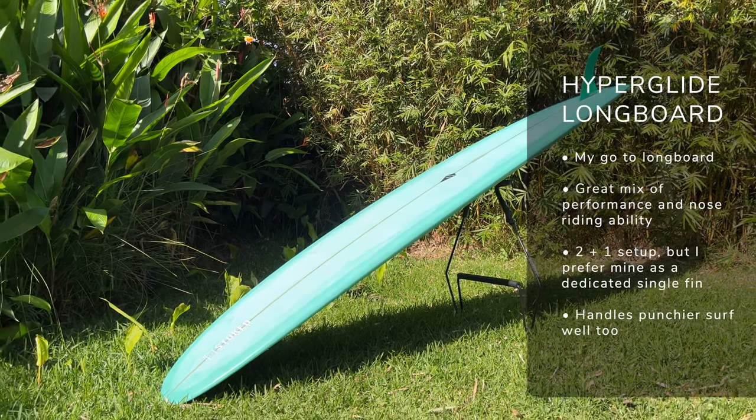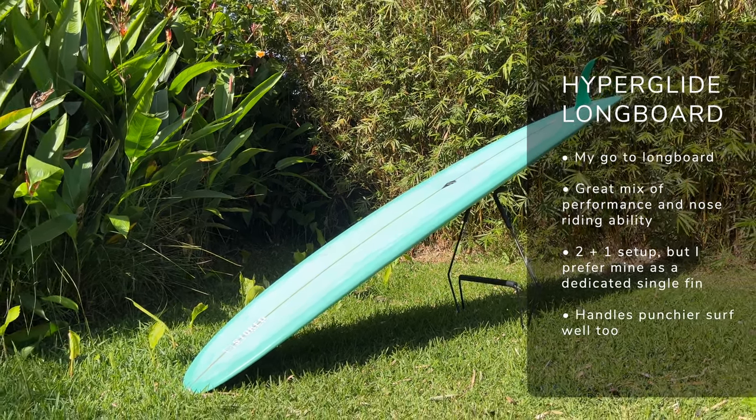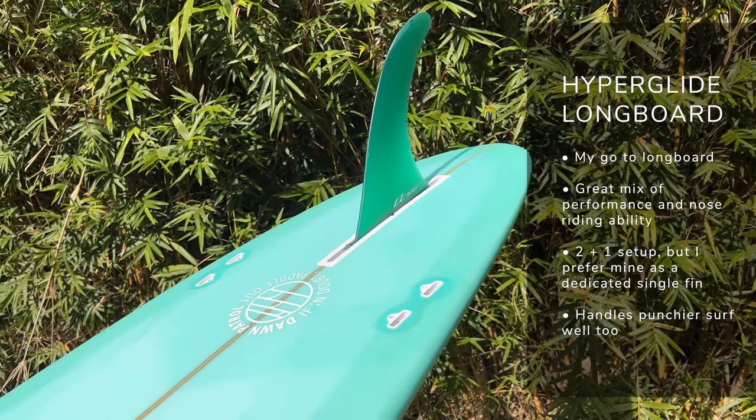The final board in my quiver is my longboard. You can't really surf around Byron Bay without having a really good longboard in your quiver, and my go-to is the Hyperglide by Cape Collective. It handles a huge variety of conditions — hollower, smaller — it's great fun. Originally designed as a two-plus-one setup, so it's more of a performance longboard, but I've been riding mine as a single fin for the last year and a half and it goes absolutely great. That pulled-in rounded pin tail makes it really maneuverable, but it's still got plenty of nose riding ability as well — the best of both worlds.